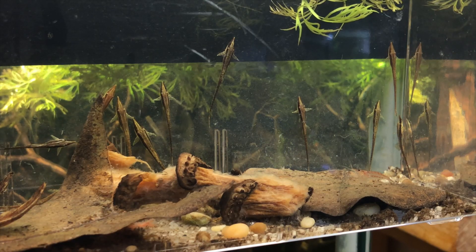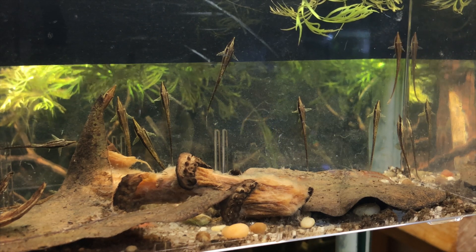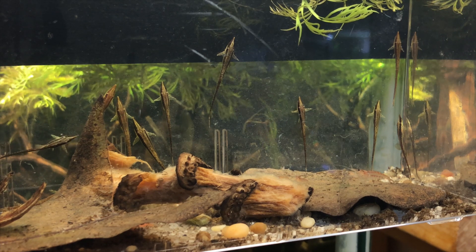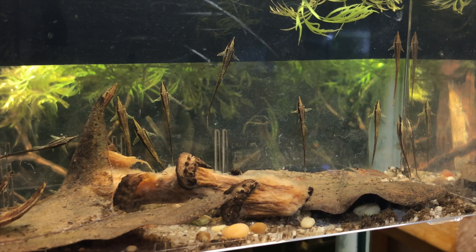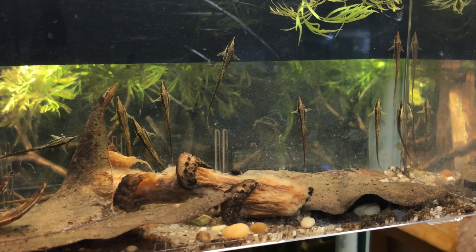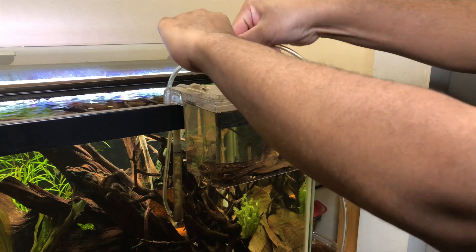The botanicals that are in there right now have lost most of their biofilm at this point since they've been in there for so long, so today is time to change them out and throw in some canned green beans for the Farlowella too. I figured I'd bring you guys along for the ride.